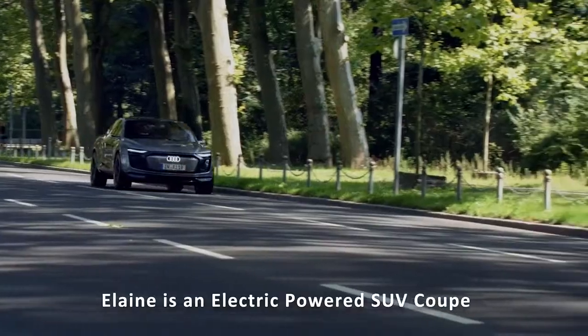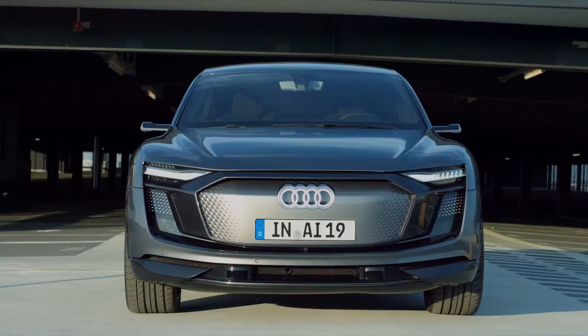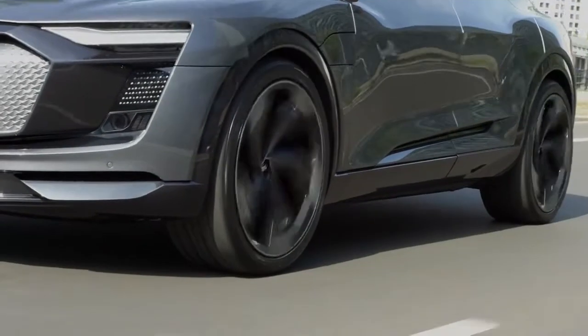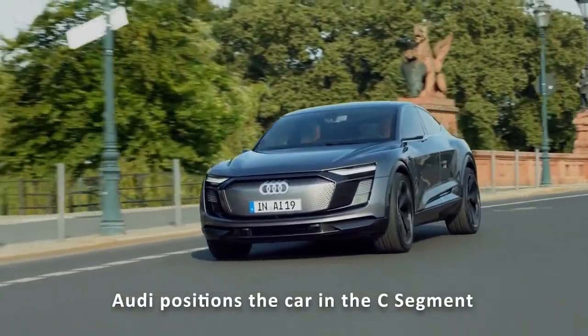Audi Elaine is an electric-powered SUV coupe with 23-inch wheels, 4,900mm long, 1,980mm wide, 1,530mm tall, and with a 2,930mm wheelbase. Elaine is positioned in the C segment, which is close to the Audi A7.